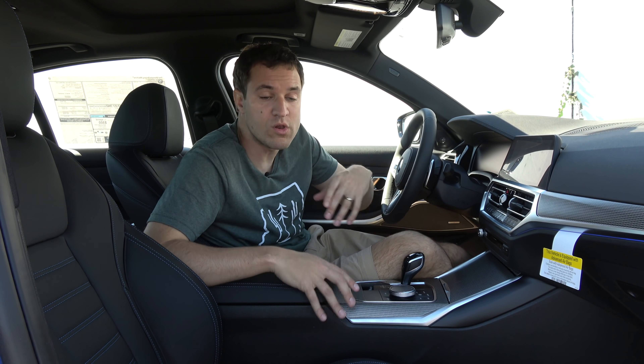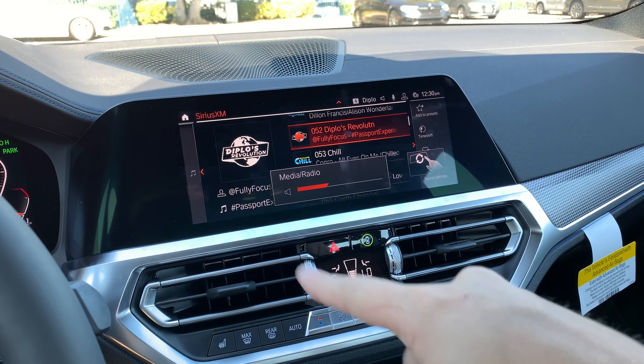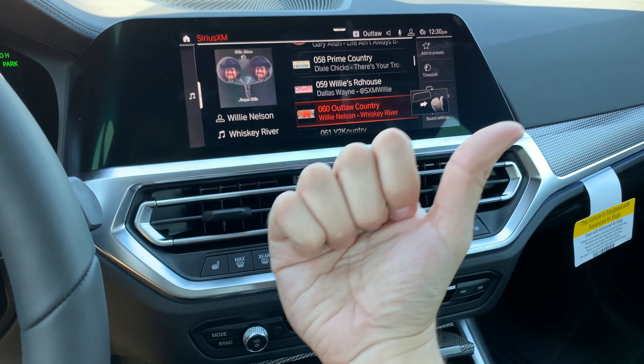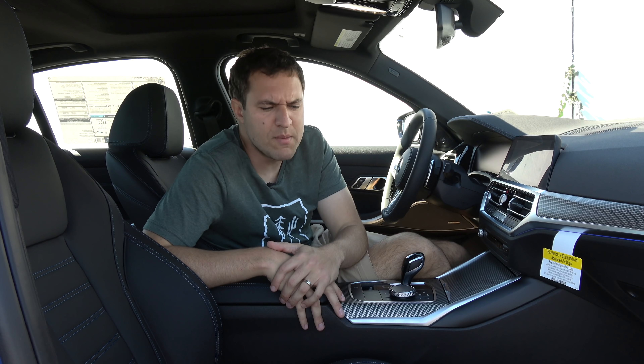Move your finger in a circle and the volume will turn up or down. I also learned a new gesture: if you're on the satellite radio channel screen or your music player track list and you point your finger to the side, it will change to the next station or to the next track — so you don't have to find the next track button and press it like some plebeian.